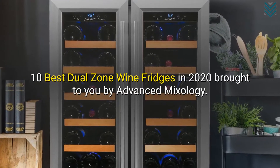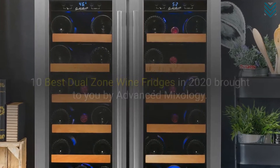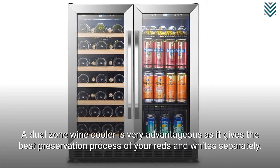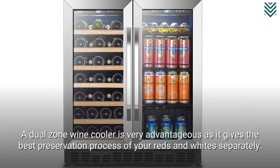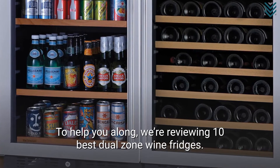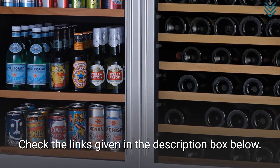10 Best Dual Zone Wine Fridges in 2020, brought to you by Advanced Mixology. A dual zone wine cooler is very advantageous as it gives the best preservation process of your reds and whites separately. To help you along, we're reviewing the 10 best dual zone wine fridges. Check the links given in the description box below.